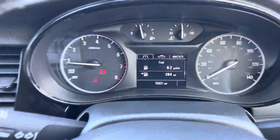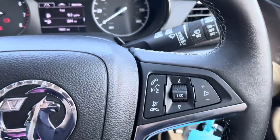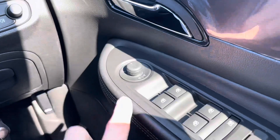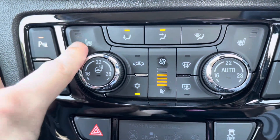Coming through the steering wheel we have a rev counter and a speedometer on the dash, as well as a screen in the centre. On the left side of the steering wheel are the cruise control controls, and on the right are the hands-free controls. Using a button on the door, the wing mirrors can also be folded in.